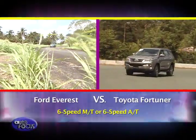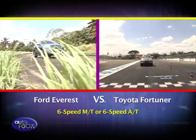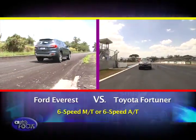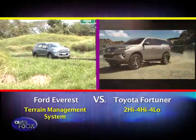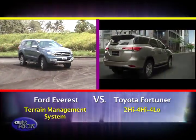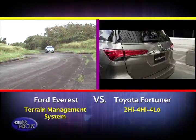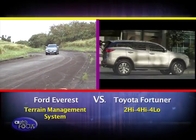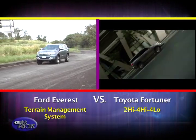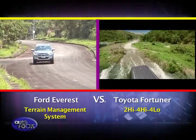Both the Everest and the Fortuner can be paired with either a 6-speed manual or a 6-speed automatic transmission. However, the two differ when it comes to their respective 4-wheel-drive hardware. The Toyota sticks to the traditional 2-high, 4-high, 4-low arrangement, while the Everest comes with a terrain management system that allows the user to select various modes in the 4-wheel-drive system depending on the obstacles and conditions.